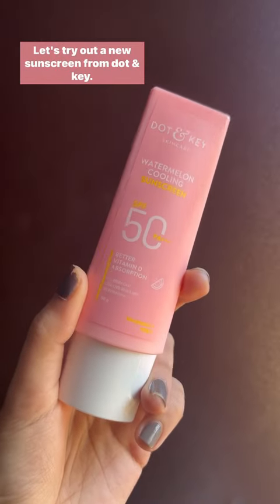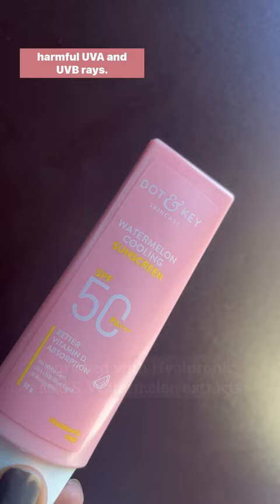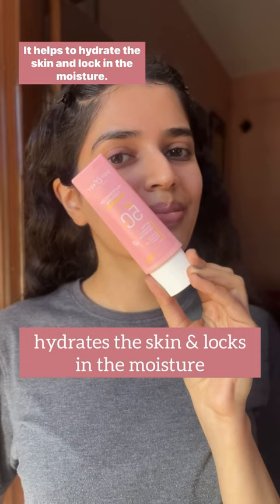Let's try out a new sunscreen from Dot In Key — Watermelon Cooling Sunscreen with SPF 50+ and PA+++, a moisturising sunscreen that helps to protect the skin from harmful UVA and UVB rays. It is enriched with hyaluronic acid and watermelon extracts, which help to hydrate the skin and lock in the moisture.